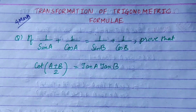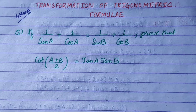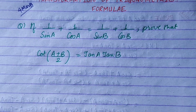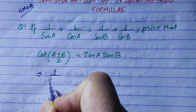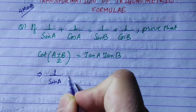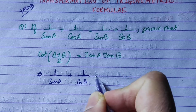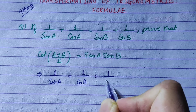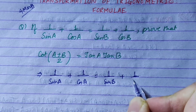Let's try to prove this. We have 1 upon sin A plus 1 upon cos A is equal to 1 upon sin B plus 1 upon cos B.